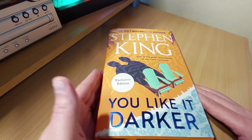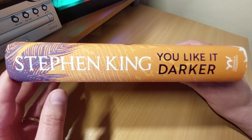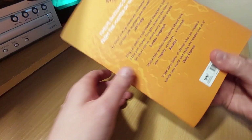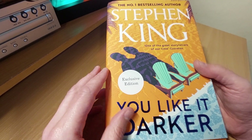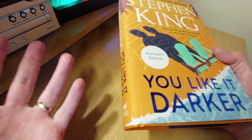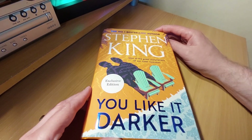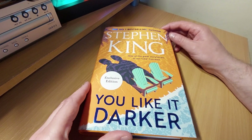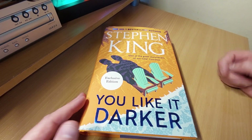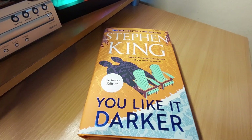So there you go — Stephen King, You Like It Darker. If you do like his short story collections, then you'll definitely want to pick this up. It is out now. This isn't a press copy — I did buy this from Waterstones and I managed to get it at £12.50, as they were doing a half-price sale on the hardback. So are you a Stephen King fan? Are you reading this book? Have you already read some of the short stories? Drop some comments — let's get some Stephen King chatter going in the comments section.